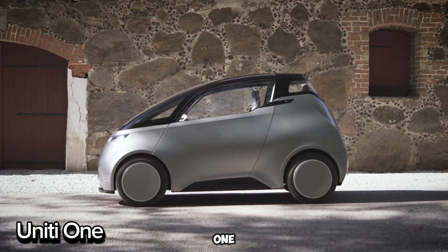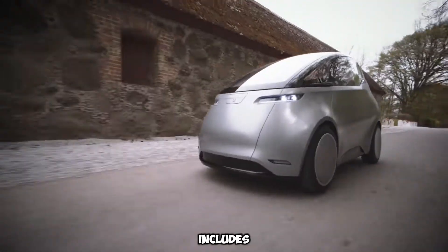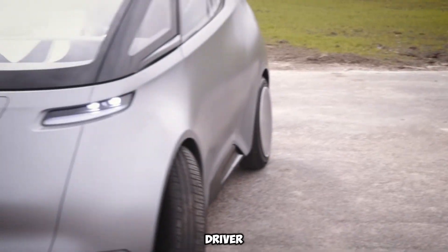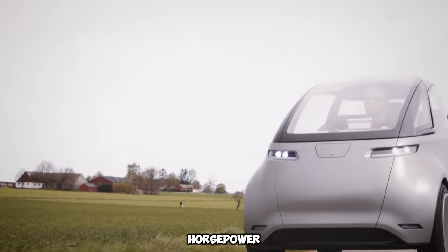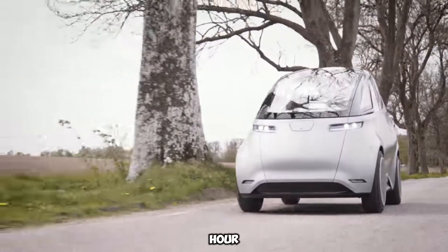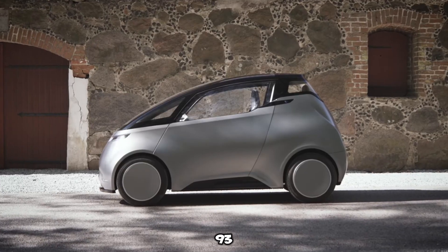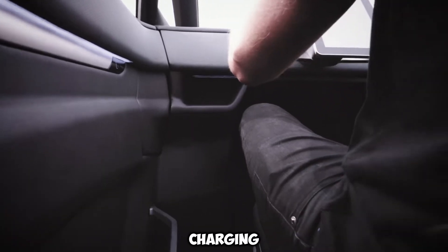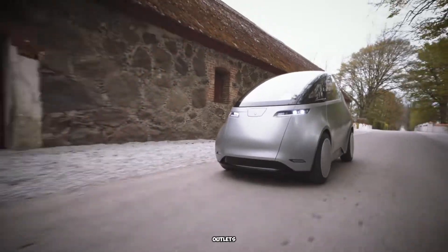The United One is a smart, stylish electric car made for modern city living. Its futuristic design includes a high-tech dashboard with internet access. The unique seating puts the driver in the center, with two passengers behind. A 67-horsepower motor powers it to 75 miles per hour, hitting 0 to 62 miles per hour in just 9.9 seconds. Choose between two batteries: 93-mile range (12 kilowatt-hours) or 186 miles (24 kilowatt-hours). Charging is easy with fast 50-kilowatt CCS chargers or home outlets.